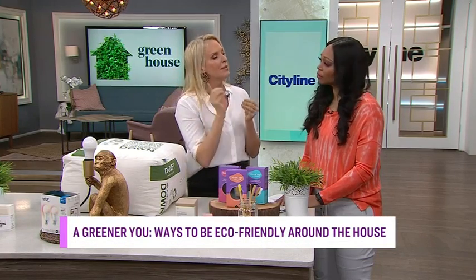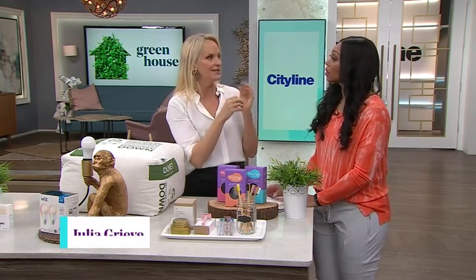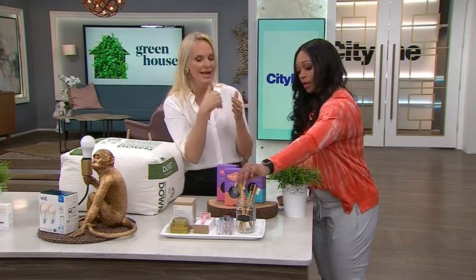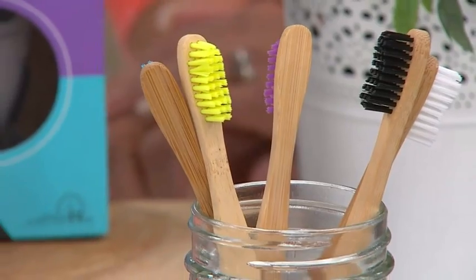Those things do not biodegrade at all. So a quick swap out is a bamboo toothbrush. Bamboo, on its own, already has antibacterial properties to it. It is one of the fastest growing plants. So when it's harvested, it will grow again. And it's 100% biodegradable.